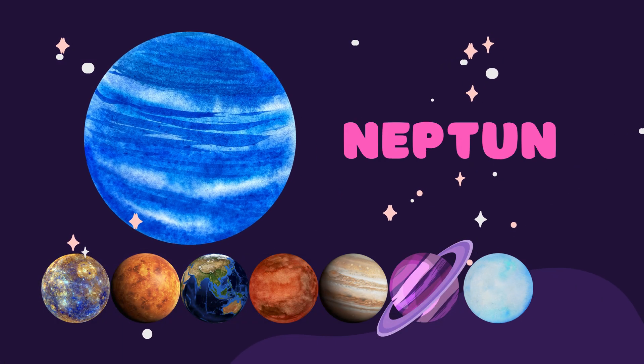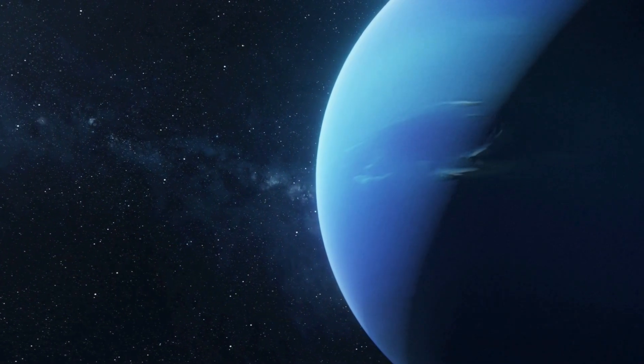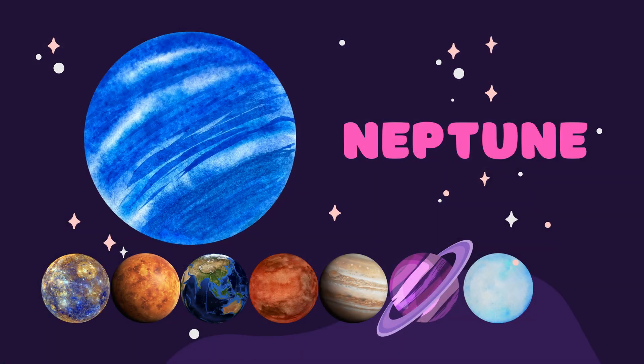And the last, eighth planet is Neptune. Neptune is the farthest planet from the sun and is known for its deep blue color. It's like a giant blueberry floating in space.